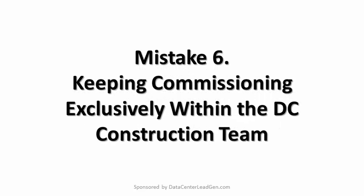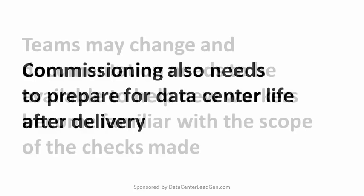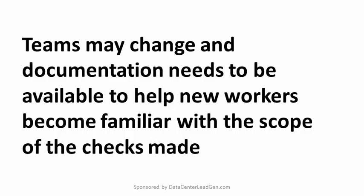Mistake number six: Keeping commissioning exclusively within the DC construction team. Good commissioning needs an impartial eye. While it's great for the construction and engineering team to be aware of the need for commissioning and to make proper preparation, it is a tough challenge to spot or admit to faults in one's own work. An external commissioning agent can ensure everything is properly checked, including when members of the internal team carry out the agent's instructions. Commissioning also needs to prepare for data center life after delivery. Teams may change and documentation needs to be available to help new workers become familiar with the scope of the checks made.